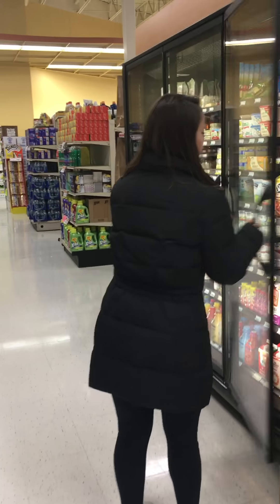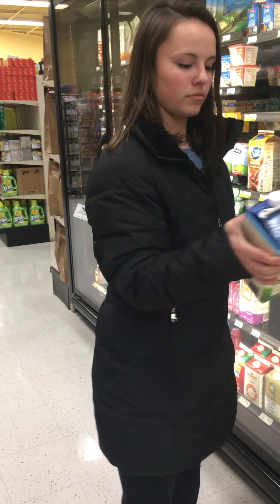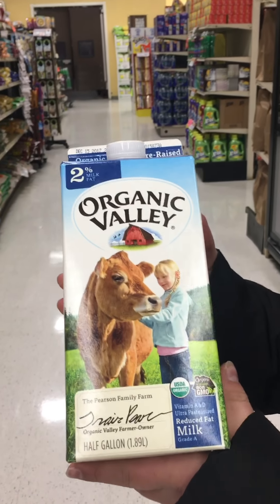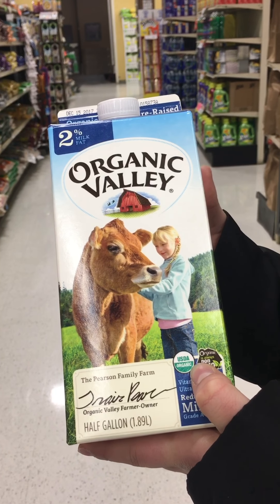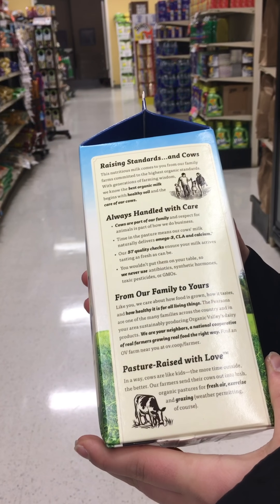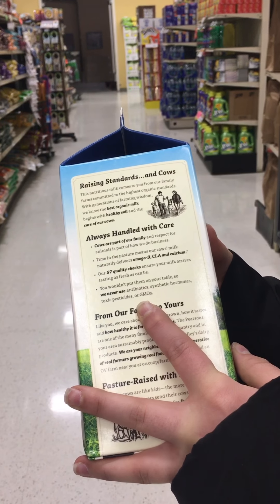We've moved on to the organic section of the store. Let's take a look at the Organic Valley brand. Organic, by definition, has to be RBGH-free. Organic Valley is also USDA organic. They also claim: you wouldn't put them on your table, so we never use antibiotics, synthetic hormones, or toxic pesticides.